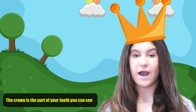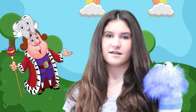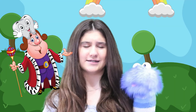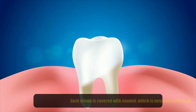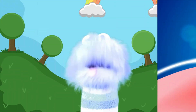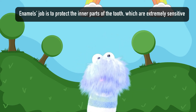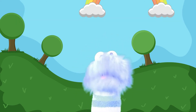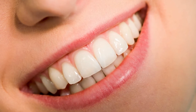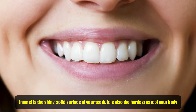Believe it or not, there are many different parts of a tooth. The crown is the part of your tooth you can see — and no, not the kind kings wear on their heads, a different type of crown. Each crown is covered with enamel, which is very hard and tough. Enamel's job is to protect the inner parts of the tooth, which are extremely sensitive. Enamel is the shiny, solid surface of your teeth, and it is also the hardest part of your body.